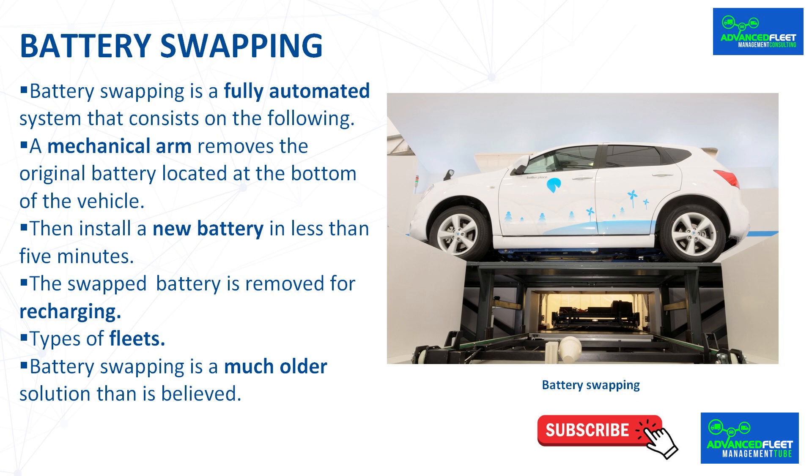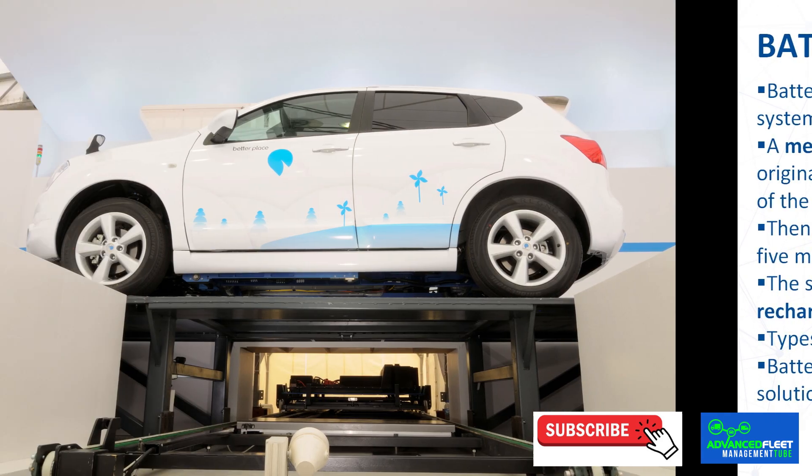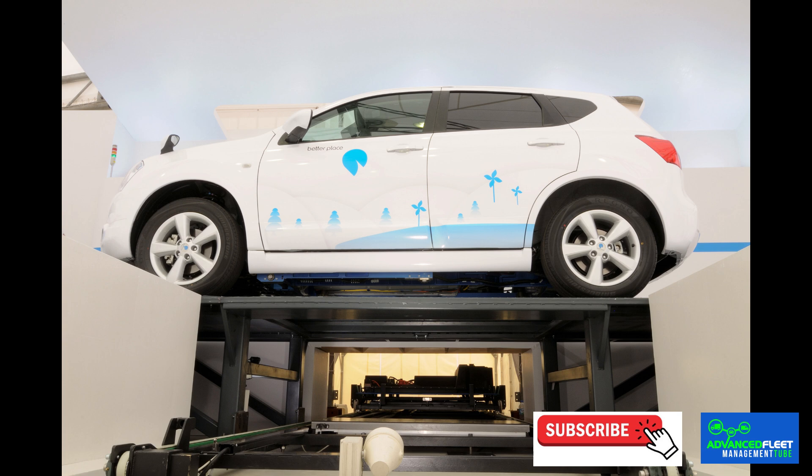Battery swapping is a fully automated system. The vehicle is parked on a platform and through a mobile application the swapping process begins. A mechanical arm removes the original battery located at the bottom of the vehicle, then installs a new battery in less than 5 minutes. The swapped battery is removed for recharging to be used in another vehicle.